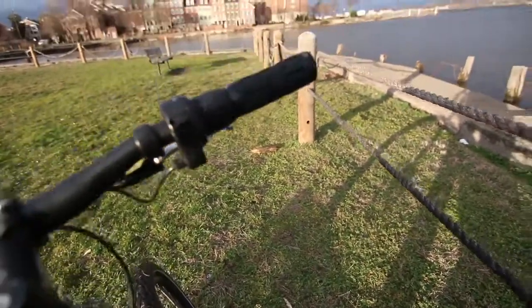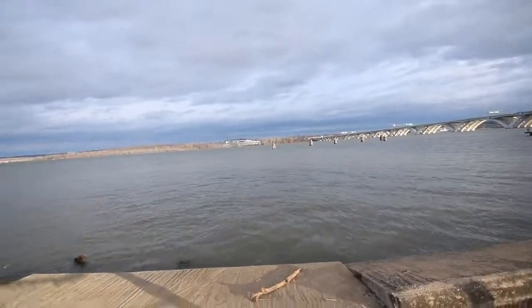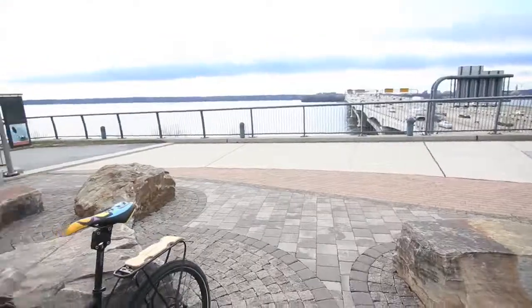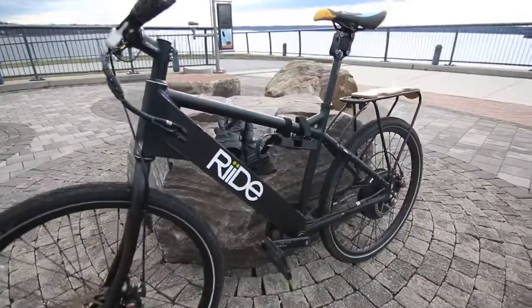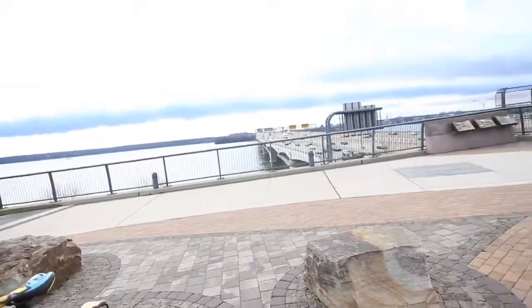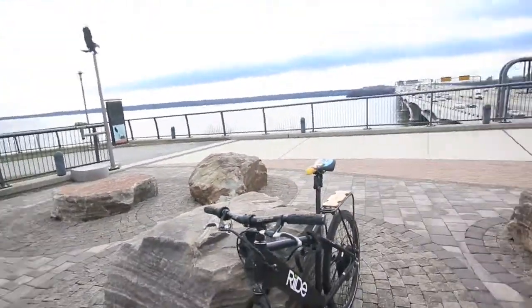We're going to ride all over there to Oxon Hill and see how it does. I'm here at the Woodrow Wilson Bridge and the bike just climbed this hill. Climbing the bridge is actually the second hardest thing of my commute, and I'm not even sweating with this thing.